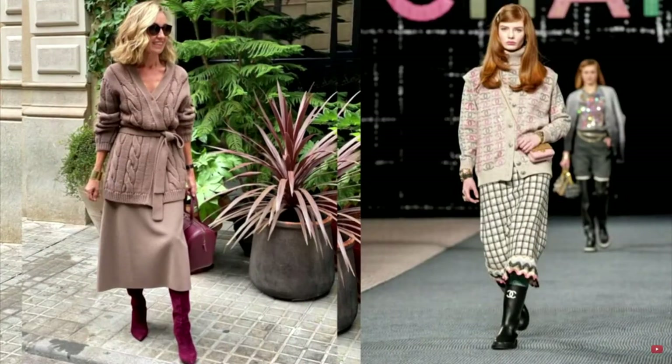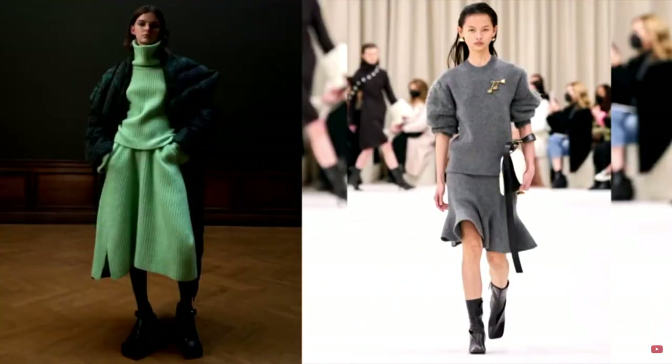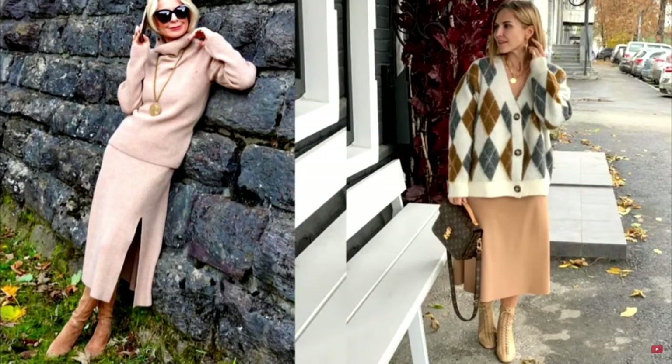Most brands chose long skirts — midi and maxi. Combined with knitwear, they look warm and cozy. If a straight cut seems too boring, you can pay attention to more interesting models shown by many fashion houses. For example, a skirt that expands to the bottom will look great with different shoes, from over-the-knee boots to rough boots, and will suit women of all ages. A jersey skirt will look great in a variety of looks, providing comfort and coziness without losing elegance.